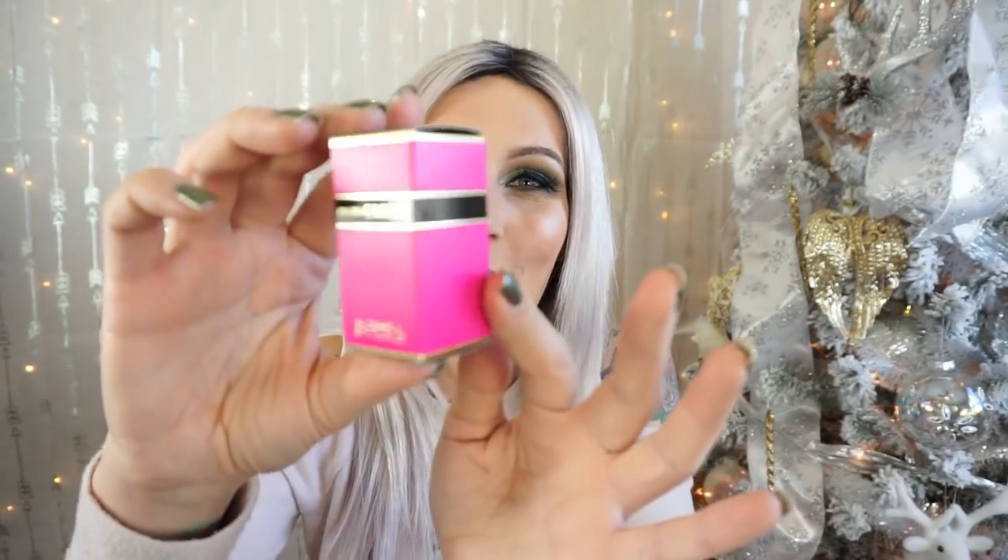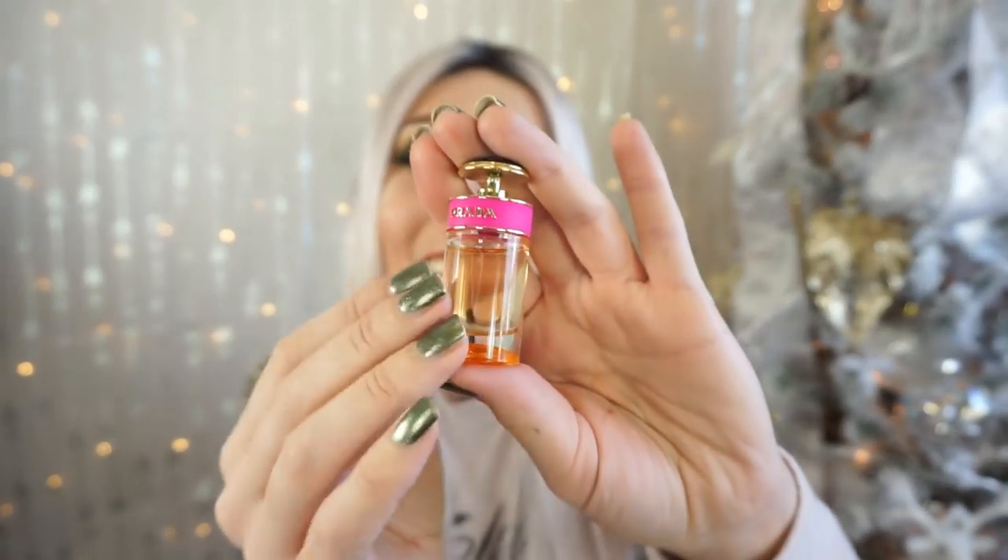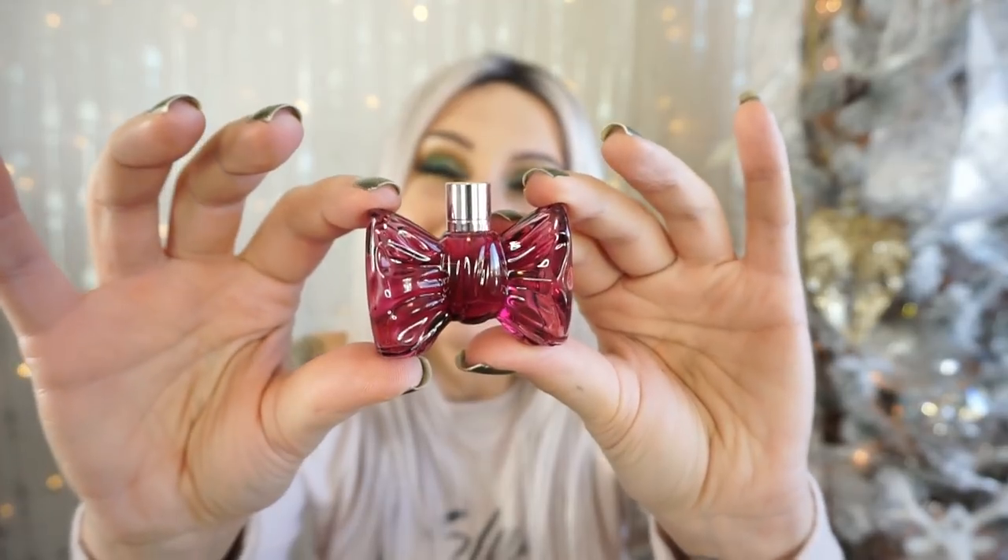I picked out two fragrance samples and was super shocked at the size they give you as well as the bottles. The first one is the Prada Candy — I really love this scent. The box looks just like the full-size box, and look at the actual bottle — it's literally a mini that looks exactly like the full size. So cute. And then I also picked out the Viktor & Rolf Bon Bon — same situation. You guys, look at that bottle. Oh my god, it's so cute.